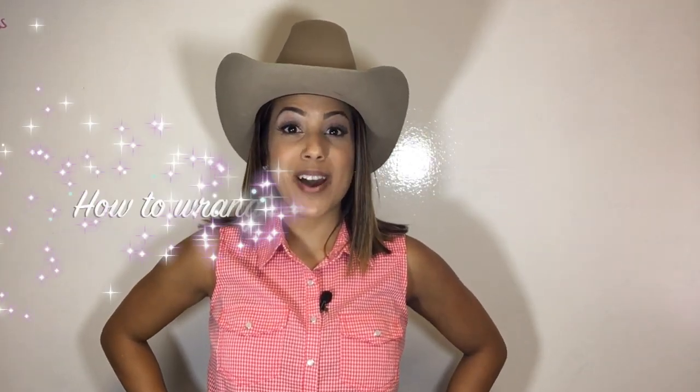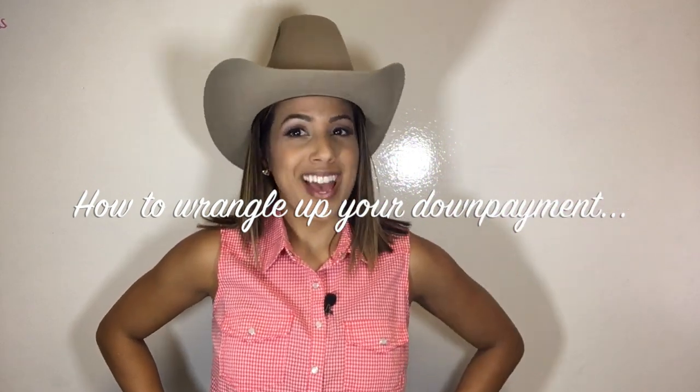Howdy Partners! Monica with RE-MAX Prestige here. Today we're talking about how to wrangle up your down payment to buy a house.